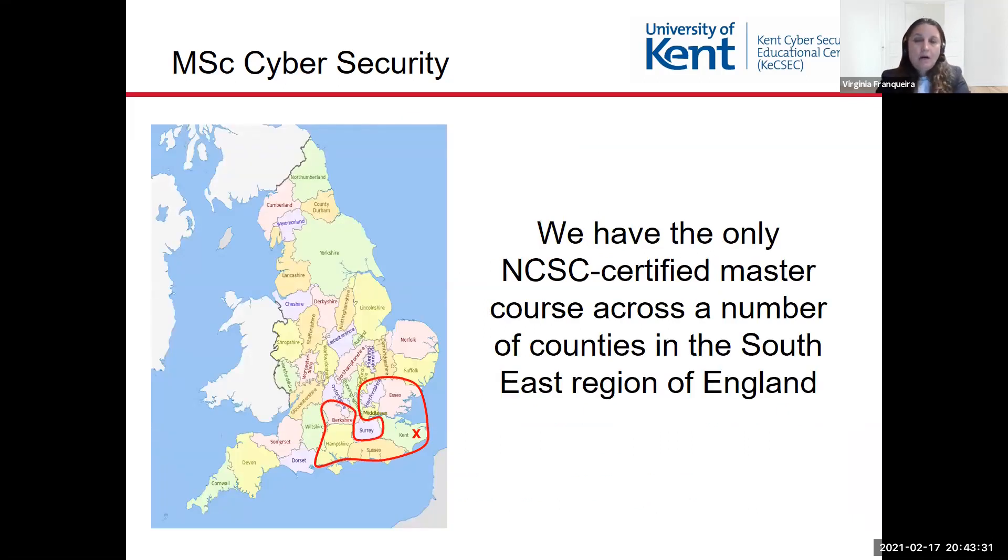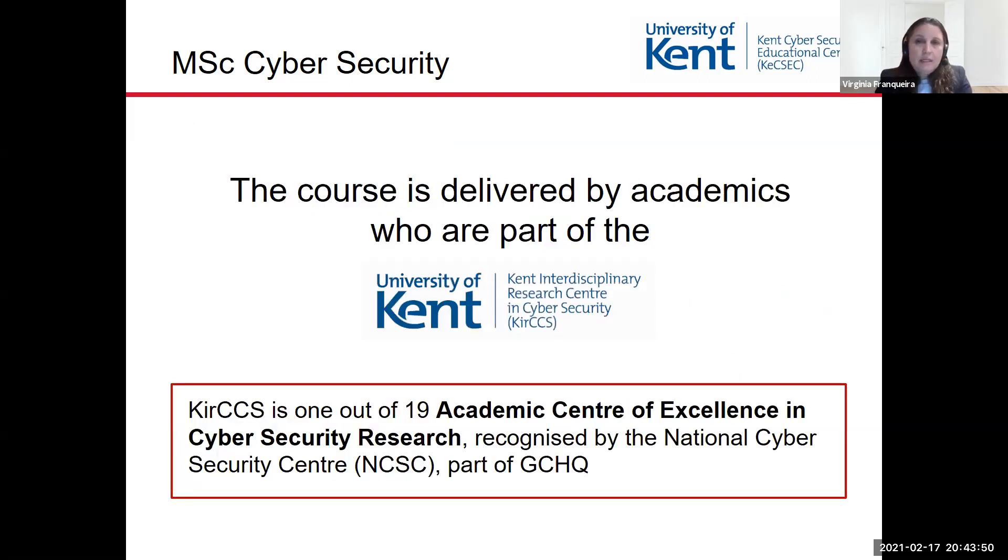We are in this region highlighted in red on the map. As you can see, we have the only National Cybersecurity certified master course across a number of counties in the southeast region of England. The course is delivered by academics who are part of the Kent International Interdisciplinary Research Center in Cybersecurity, KCCS, which is one out of 19 academic centers of excellence in cybersecurity research as recognized by the National Cybersecurity Center.